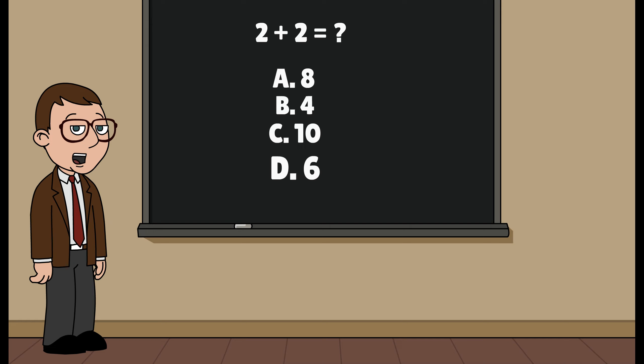First off, what's 2 plus 2? A, 8, B, 4, C, 10, or D, 6?